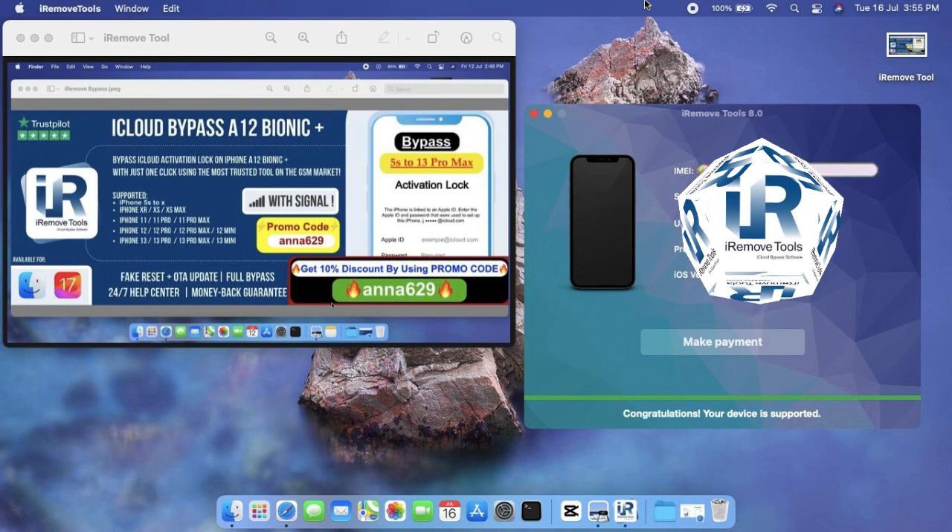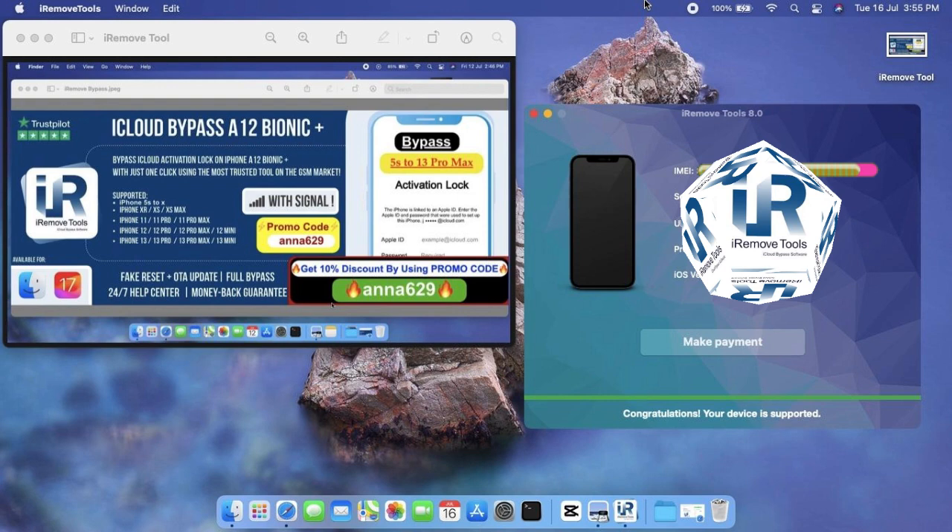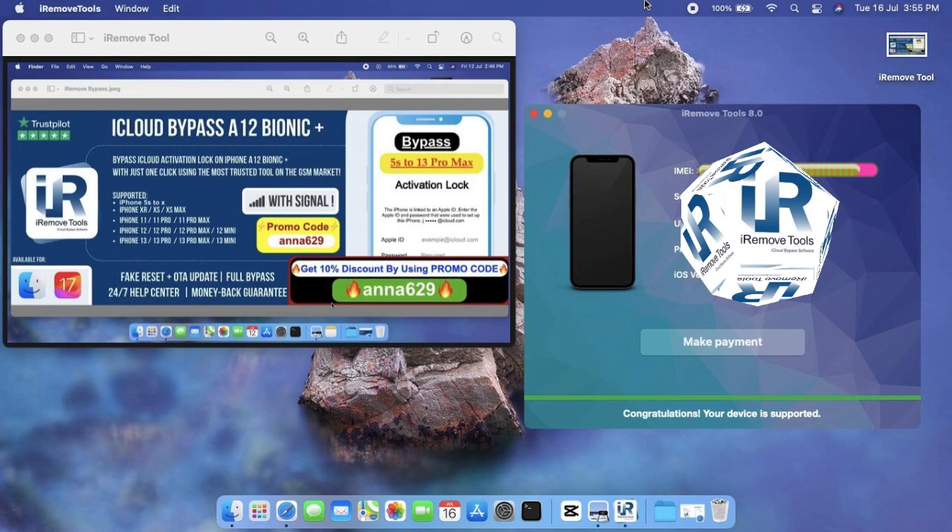The software will recognize your device and show the start button. Click on it and just wait a moment. The software will show a success notification and your device will skip the activation lock screen. Congratulations on successfully bypassing activation lock!